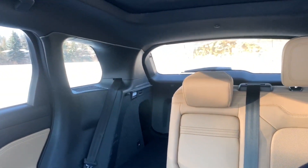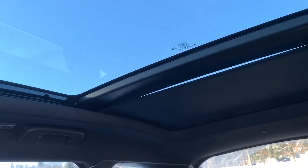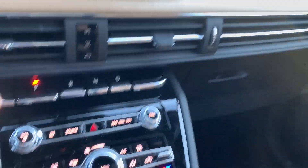You can get the optional massive panoramic sunroof. I'll open it up — it stops halfway and you need a quick additional push to get the rest of the sunshade open. The moonroof opening is actually pretty massive and pretty great. Well done, Lincoln.